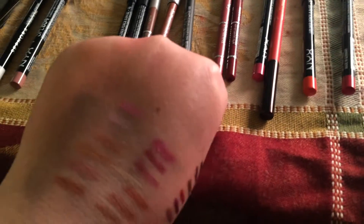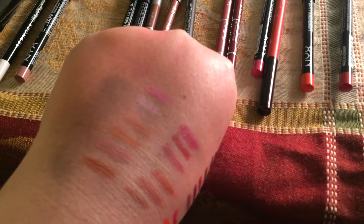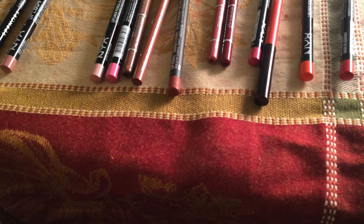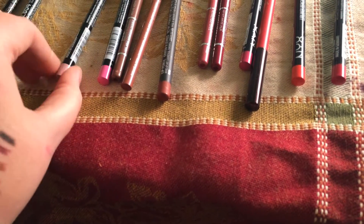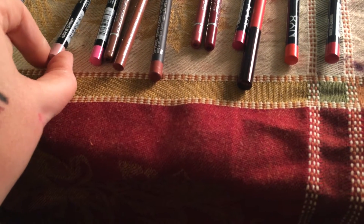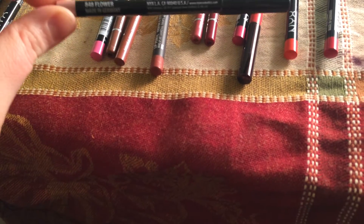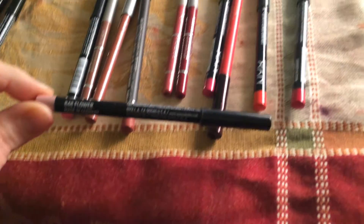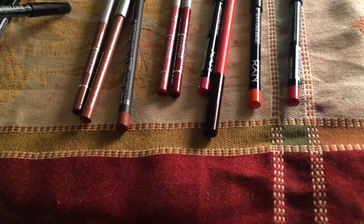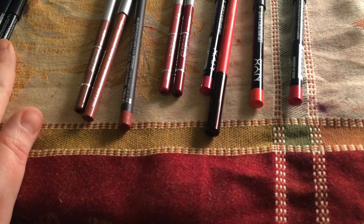This is MAC Subculture — I'm also going to get rid of that one. I bought it because Pixie always talked about it, but it always looks wrong on me. The next one is a NYX frosty liner — it's the only frosty one I have right now. I'm getting rid of this one too; it doesn't really match any of my lipsticks and the color doesn't work well for me.